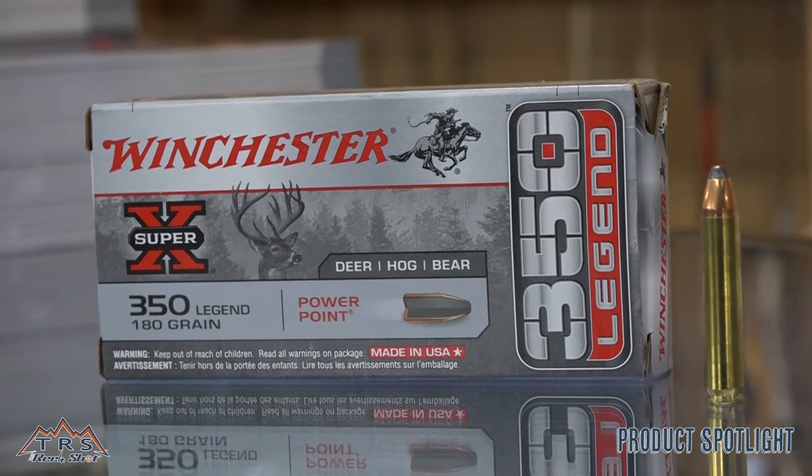The 350 Legend is a new introduction from Winchester, just announced at the SHOT Show earlier this year. It is basically a .223 casing, straight wall, straight-necked out to 357 or .355 bullet diameter.